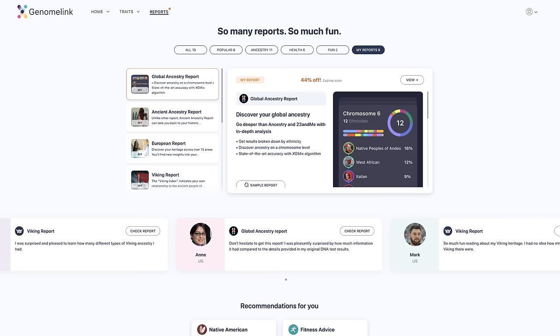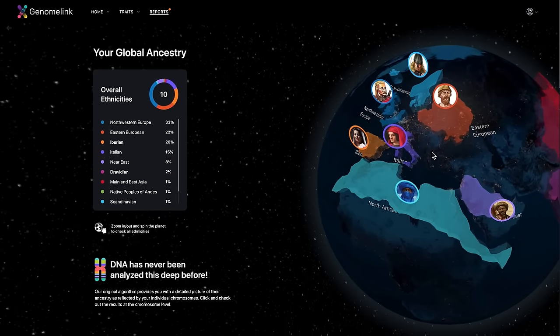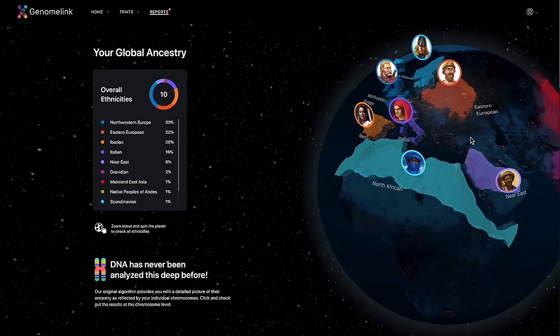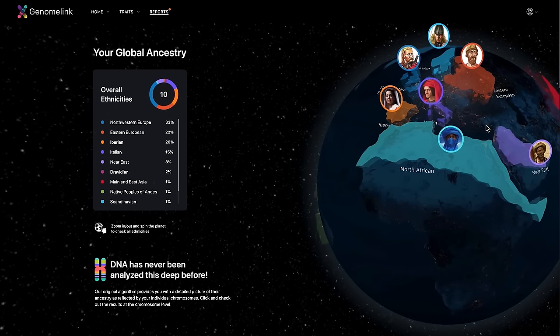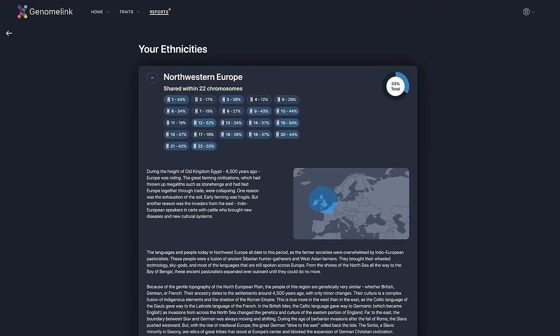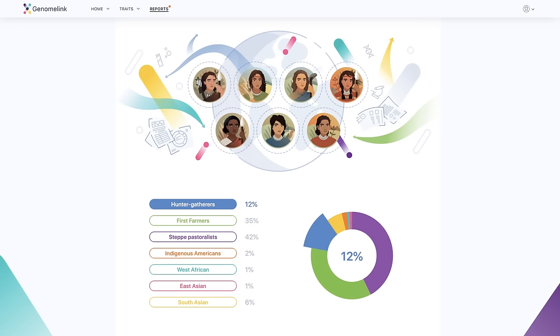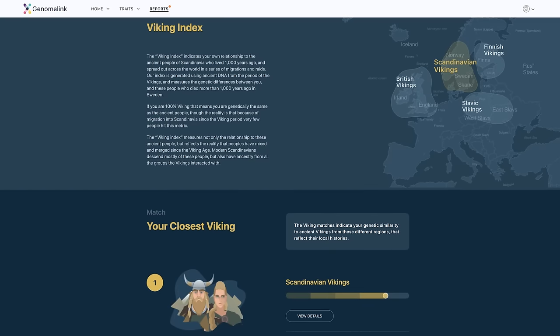Reports are a bit different — you have to pay separately for each one and they range from around $20 to around $70. This one's called the Global Ancestry Report and it comes with some pretty cool graphics. You can spin the globe around and see all the various ethnicities that were found in your DNA. You can then learn about each ethnicity and even see which of your chromosomes has DNA from that group. It's a great way to increase your knowledge of history and geography. There's also an Ancient Ancestry Report that told me that most of my ancient ancestors were shepherds and farmers, and a Viking report that broke down my Viking ancestry into several subcategories.